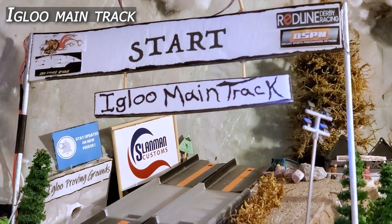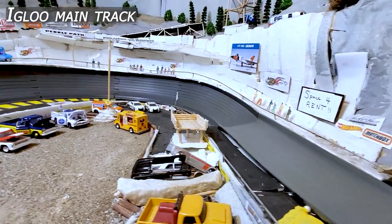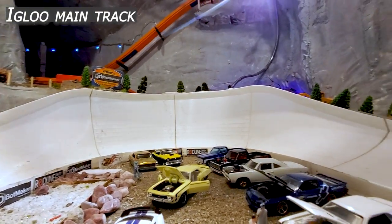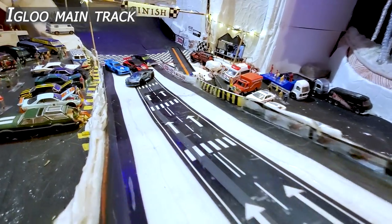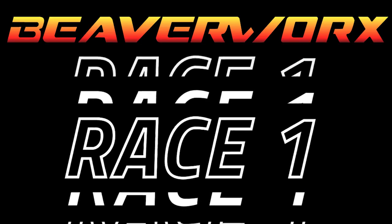They are up against the Igloo main track — it is the centerpiece here at the Igloo Proving Grounds. Multi-manufactured, multi-surface, with the 3D Bot Maker corner coming down through the bottom, stretching into our flatbed landing zone. Race 1!